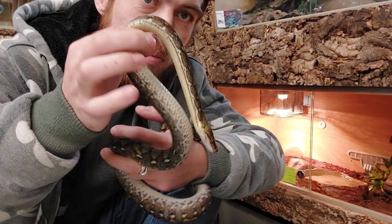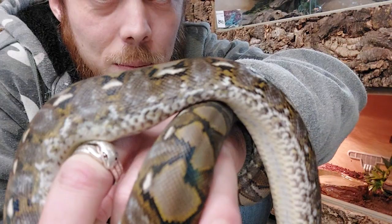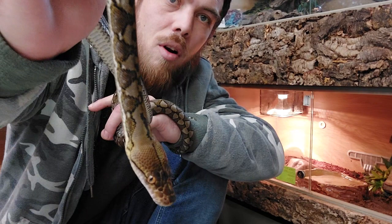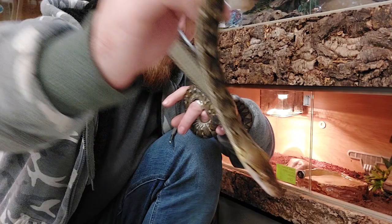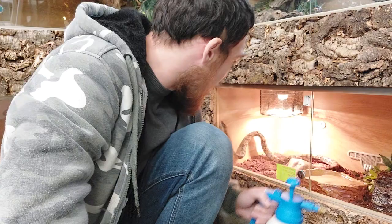I think she's beautiful - the side markings are beautiful. Absolutely stunning. She's got amber eyes - so pretty. So we'll put her back. I'm surprised she went in the water bottle, to be fair. I have freshly sprayed the tank. One handle done - let's move on to the next one.